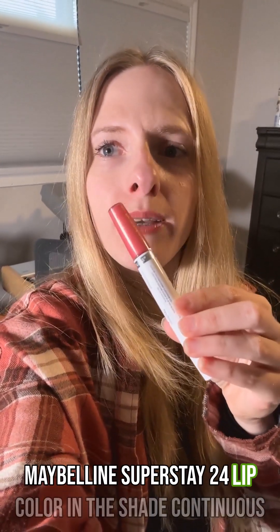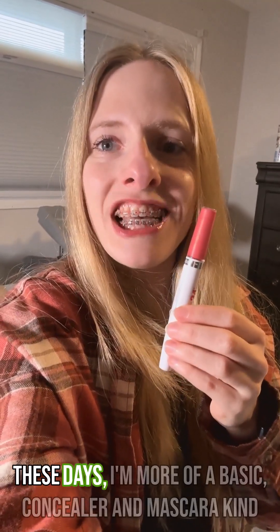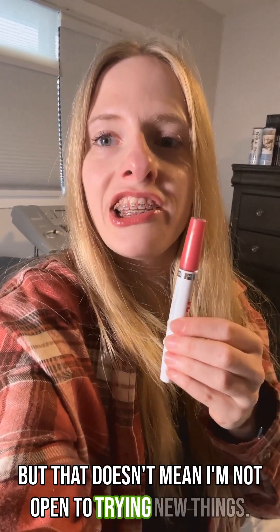Hey everyone! I just wanted to do a quick review of the Maybelline Superstay 24 lip color in the shade Continuous Coral. Now, let me preface this video by saying that I usually don't wear a lot of makeup. These days, I'm more of a basic concealer and mascara kind of girl, but that doesn't mean I'm not open to trying new things.